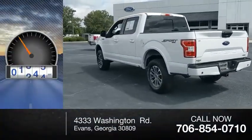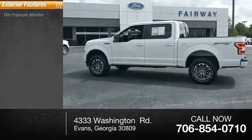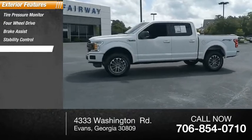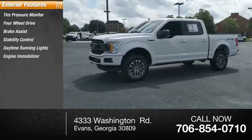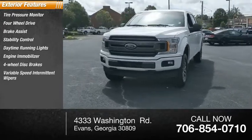This vehicle has less than 6,000 miles. Here are some of this vehicle's great options: tire pressure monitor, four-wheel drive, brake assist, stability control, daytime running lights, engine immobilizer, four-wheel disc brakes, variable speed, intermittent wipers.